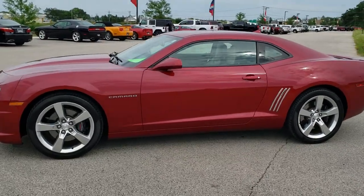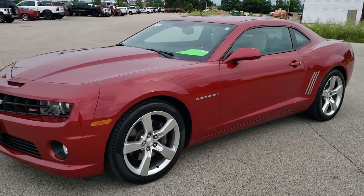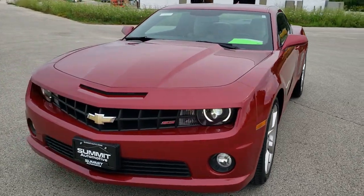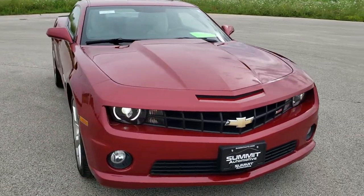This is stock number 10764. We are here at Summit Automotive in Fond du Lac, Wisconsin, your new and used sports car and Camaro headquarters. Today we are checking out this really nice 2012 Chevy Camaro 2SS.